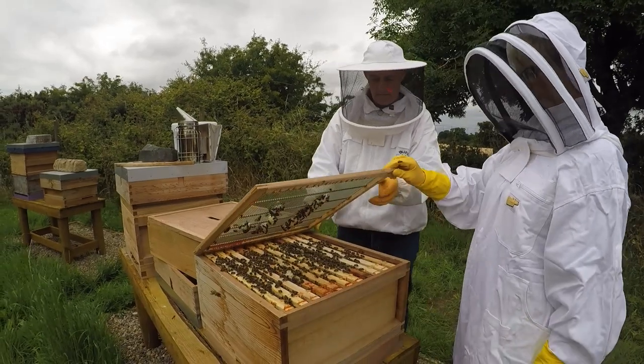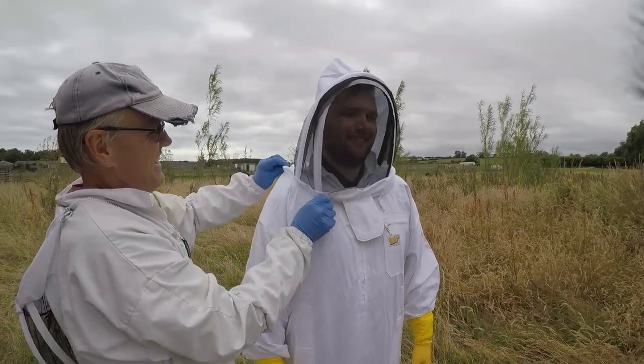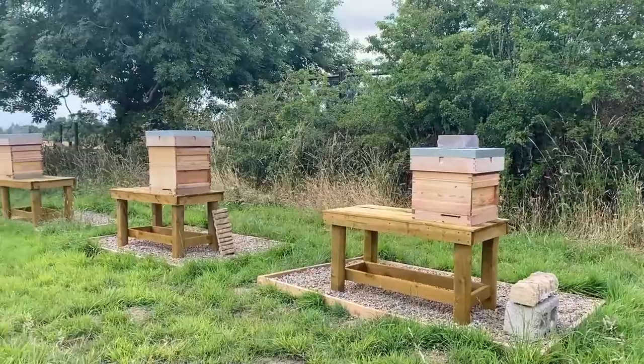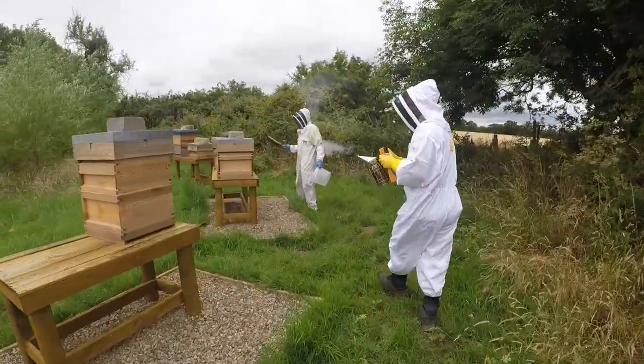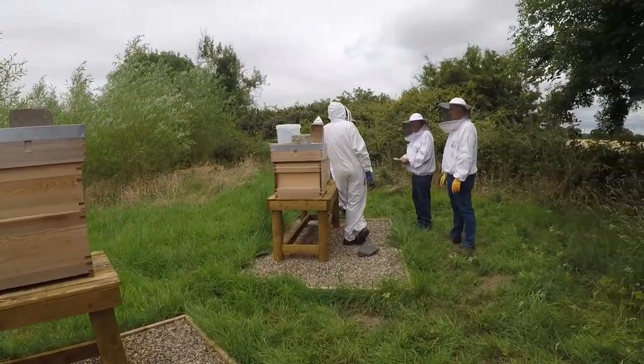Have you ever fancied trying beekeeping and seeing what it's like? Or did you just want to try on one of those really cool bee suits? Here at Northumberland Zoo we have set up a brand new apiary, which not only allows us to hold many different colonies of honeybees, but it also gives us the opportunity to let guests experience beekeeping for themselves.